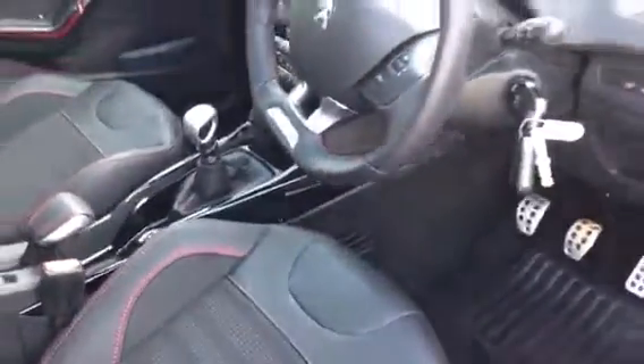I'll just quickly show you the car's interior. As you can see it comes with the Park Leather FX seats and it's in immaculate condition.